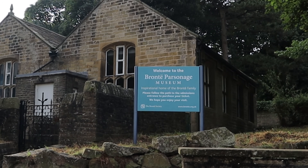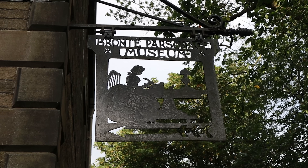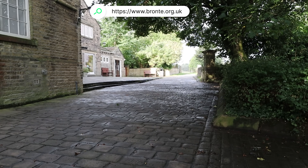The museum is run by the Bronte Society, set up in 1893, one of the oldest literary societies in the world. It opens from Wednesday to Sunday and you can book tickets on their website in advance or on the day from the booking desk behind the house.